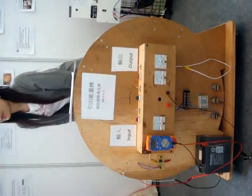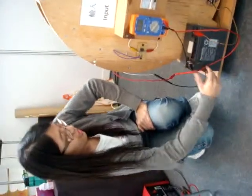Now I'm going to turn on the machine. You can see the machine is now rotating.